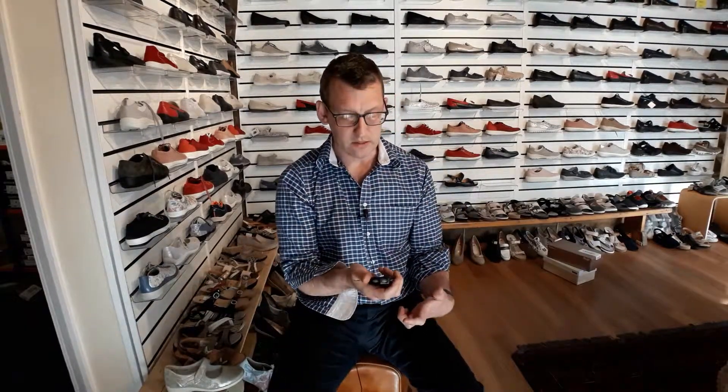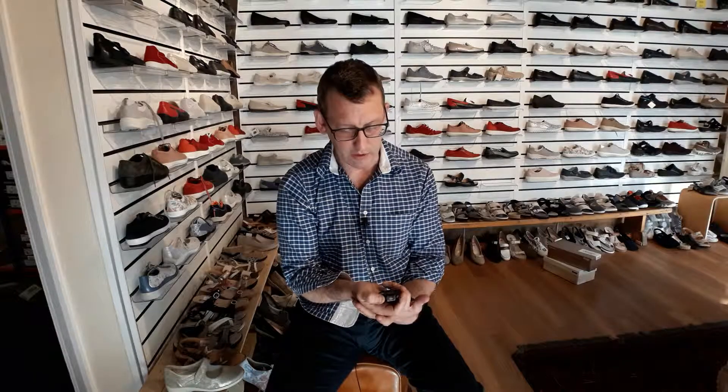Hey guys, welcome back. My name is Rufus Sanders, I'm the Comfort Shoe Guy, and I'm here to talk to you about the three things to avoid when trying to make a decision about shoes. I've got two minutes to get through what I know, so here we go.